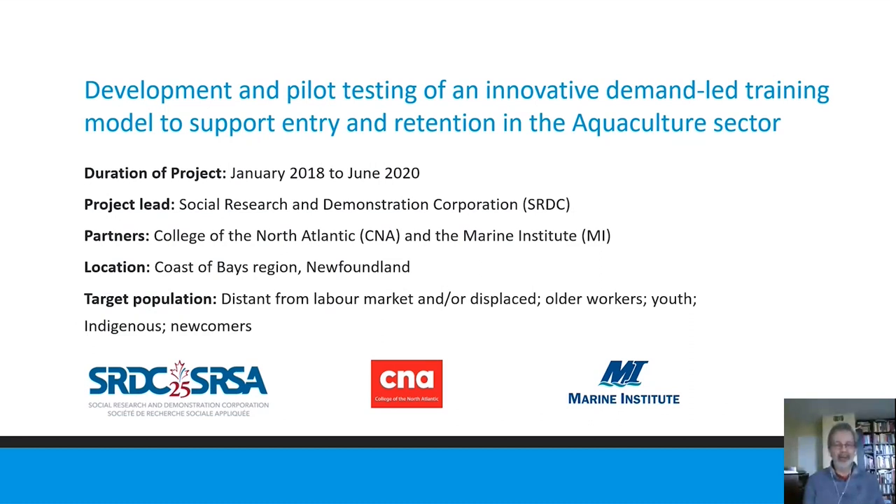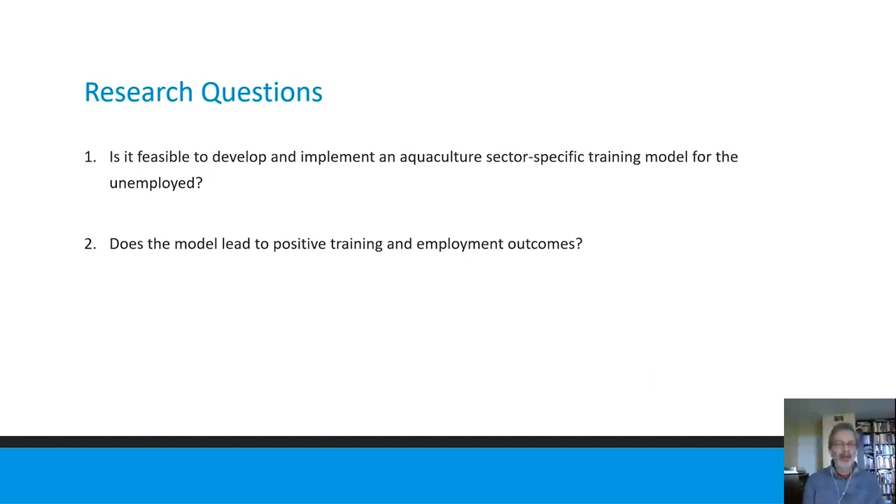The location of the training was the Coast of Bays region in Newfoundland, targeting various populations who were displaced or distanced from the labor market. Our research questions simplified to two main ones: first, an implementation and proof of concept question — is it feasible to develop and implement a sector-specific training model for the unemployed in aquaculture? And second, what are the outcomes — does the model lead to positive training and employment outcomes?